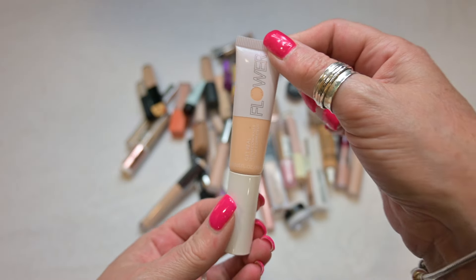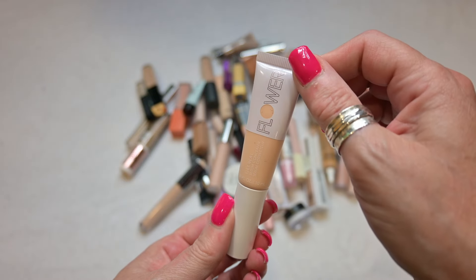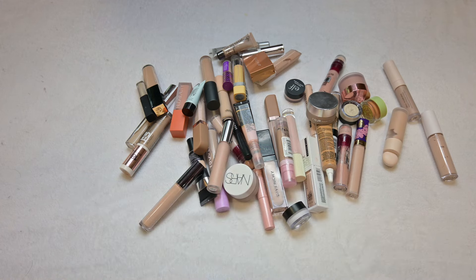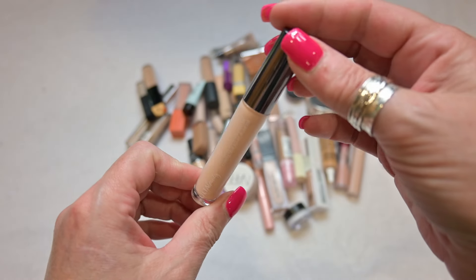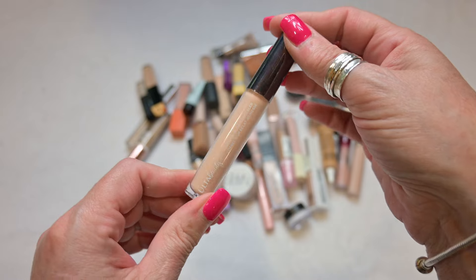And then I have this concealer here by Flower Beauty in the shade Ivory — this is a serum concealer. I really enjoy this concealer. I think it goes on nice and smooth; it's super hydrating so this one I am going to be keeping. Next up I have the concealer by Ulta Beauty — I'm going to be keeping this as well. This is in the shade Light Cool Pale.